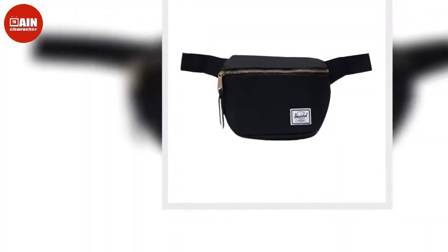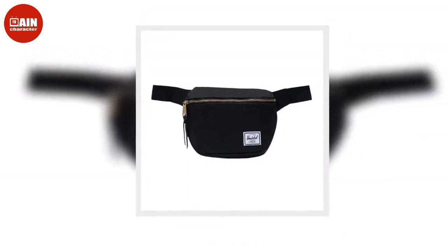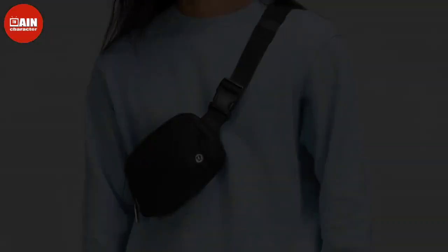However, the Lululemon Everywhere belt bag in black and the Everywhere fleece belt bag in white are both in stock right now on Lululemon's site. Whichever color you choose will pair perfectly with any outfit this fall.